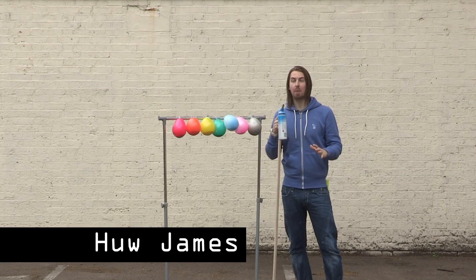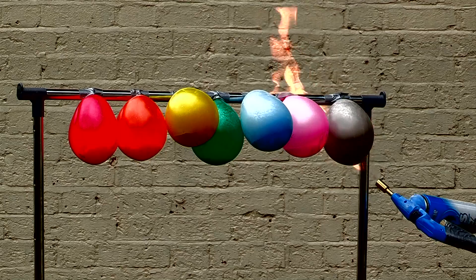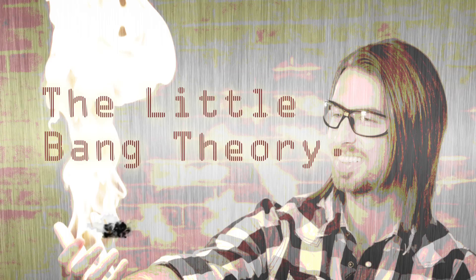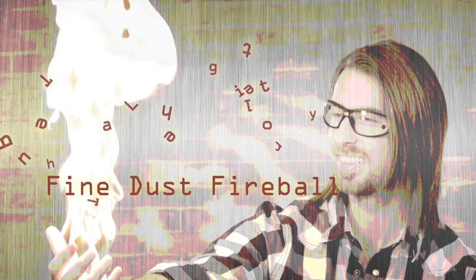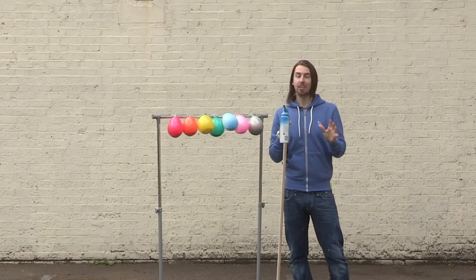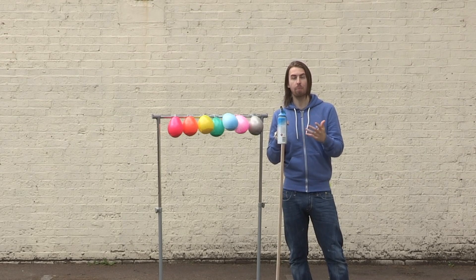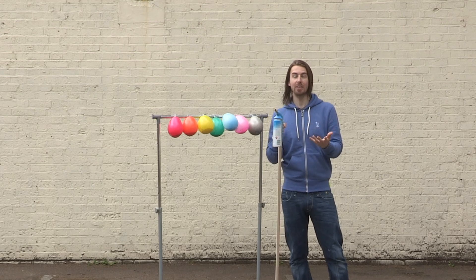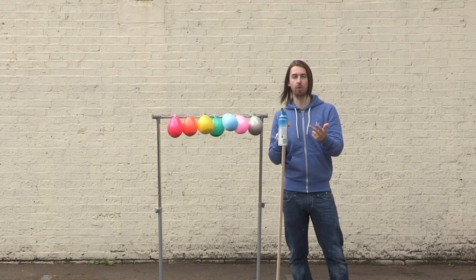Hi guys, I'm Hugh James and welcome back to my VideoJug series, The Little Bang Theory. So it turns out that anything's flammable if you prepare it in the right way, and engineers utilise the properties of a whole range of materials to harness their power. All you need is the fire triangle: you need oxygen for it to burn in, you need an ignition, and you need some fuel as well.